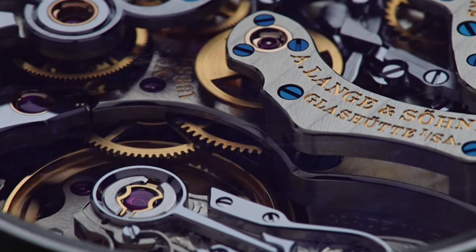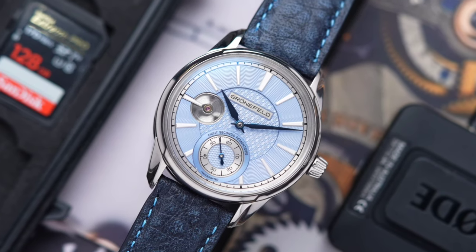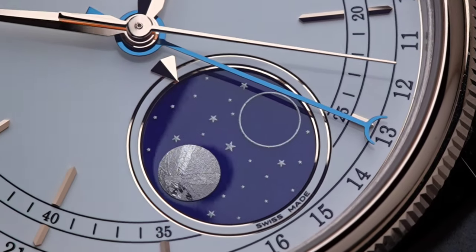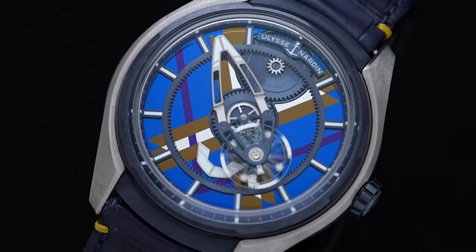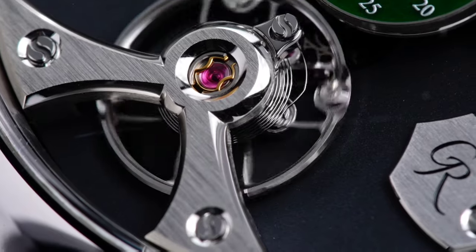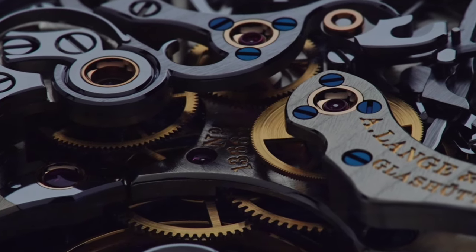Welcome back to Watch Collecting Strategy. Today's episode, we've got another special timepiece to showcase that deserves more attention than it usually gets. Before we get into it, allow me to do a quick plug to my store, TickingWay.com. We're constantly curating watches from collectors and we have an incredible selection, so make sure you check it out.